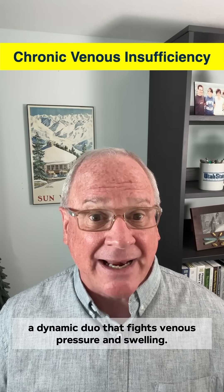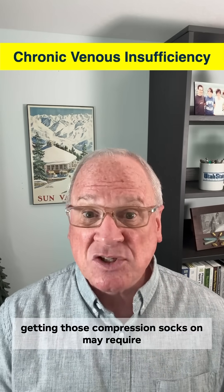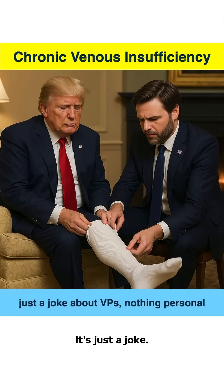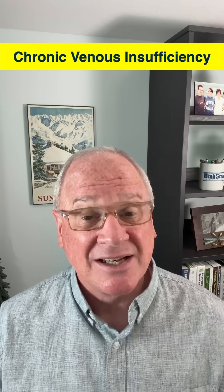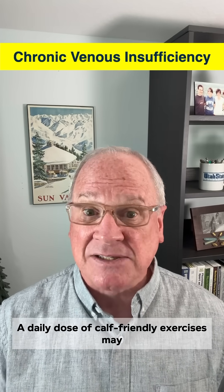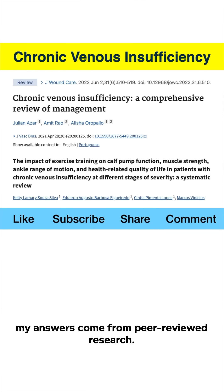Pair exercise with compression socks and you've got a dynamic duo that fights venous pressure and swelling — just be warned, getting those compression socks on may require a personal assistant. So if you're dealing with leg heaviness, swelling, or varicose veins, don't just sit there — get up and move. A daily dose of calf-friendly exercises may be your first step to healthier veins. As always, these answers come from peer-reviewed research.